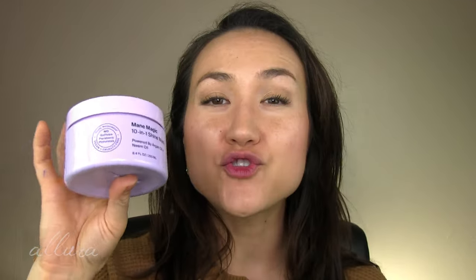This is their Freshen Up Invisible Dry Shampoo — also a fantastic product. And lastly, their Main Magic Shine Mask. It smells exactly like the spray version and it's super thick and rich to give you that extra nourishing mask treatment. It leaves your hair extra, super soft.